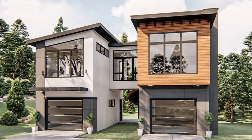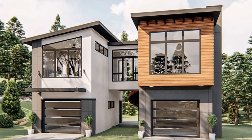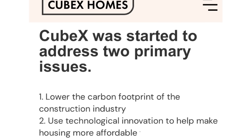They have some other incredible models, so I have a feeling I'll be revisiting Bafama Homes somewhere down the line. The next house I am a huge fan of is the Whatcom by Cubex Homes. I've seen a lot of floor plans over the years, but when I saw this one a few days ago my jaw about hit the floor. At first glance this place almost looks like a duplex, but no — this is one house in two modules with two separate garages. Cubex Homes is located in Abbotsford, BC, and was started to address two primary issues: lowering the carbon footprint of the construction industry, and using technological innovation to help make housing more affordable. They've been able to achieve these goals by reimagining the entire construction process and challenging the status quo.